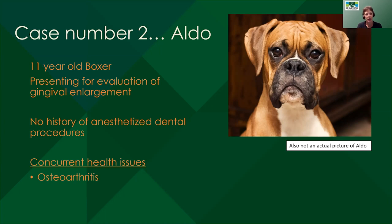Case number two. Look at that handsome boxer dog — this is Aldo. Something that we talk to vets about really a lot. This is an 11-year-old boxer — I think we can all guess in our heads what disease this boxer has. This dog is coming in for gingival enlargement, which we often call hyperplasia. Technically that's a histo diagnosis, but if you call me to talk about a case of gingival hyperplasia, I'm not going to correct you over the phone. This dog has no history of anesthetized dental procedures; his concurrent health issue is really just osteoarthritis, like a lot of 11-year-old large breed dogs. Otherwise he's really healthy.